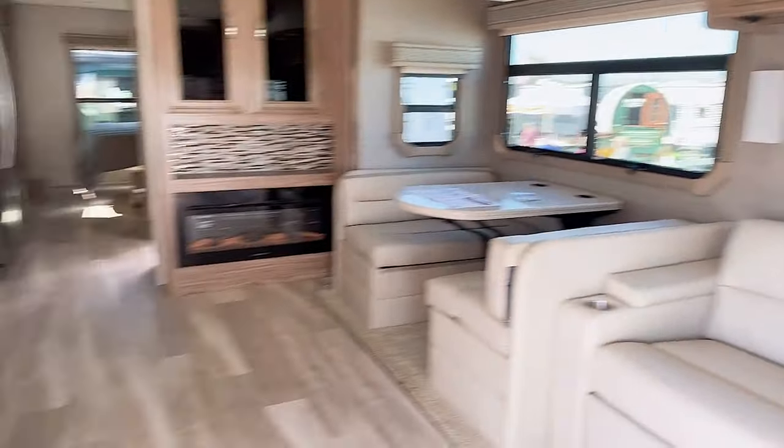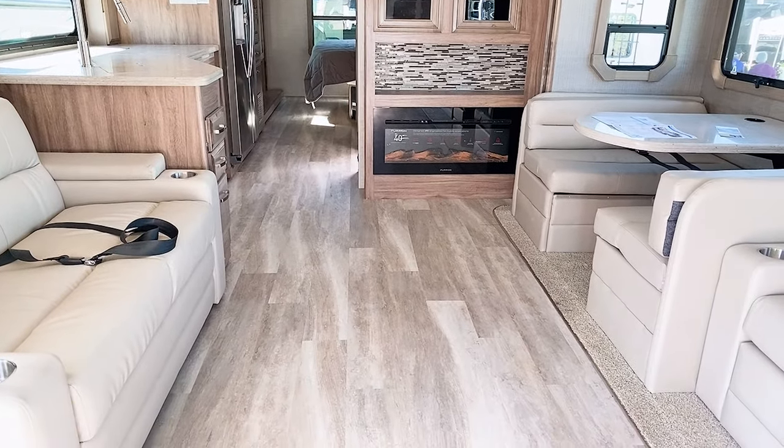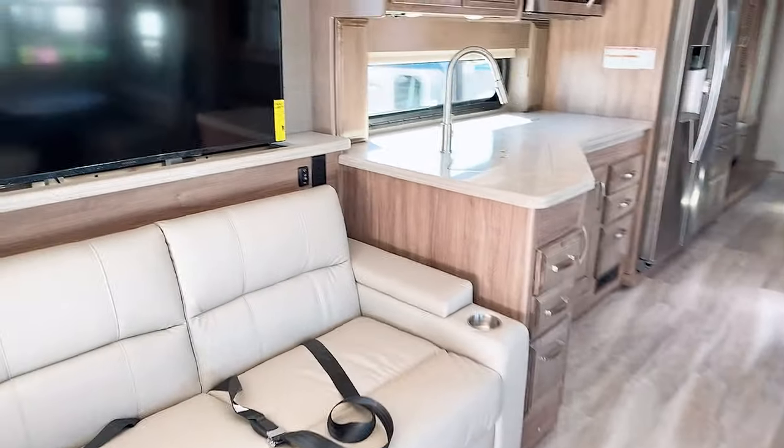This is the 37-foot Jayco Seneca. One thing I love about these huge Class C's is they're just so tough looking. Beautiful interior that you would expect in a unit like this — I love that it has the fireplace and a huge TV.